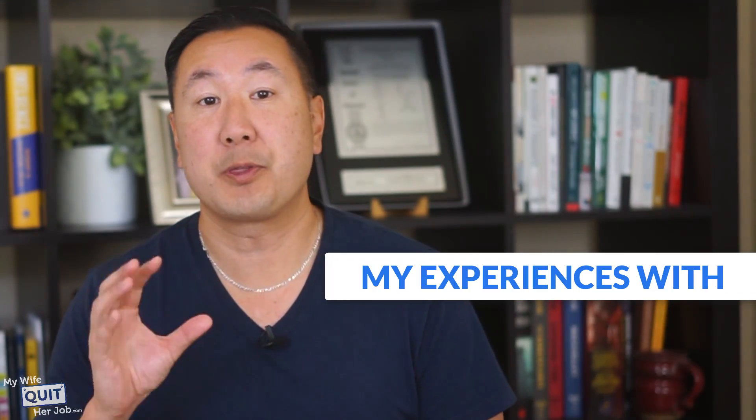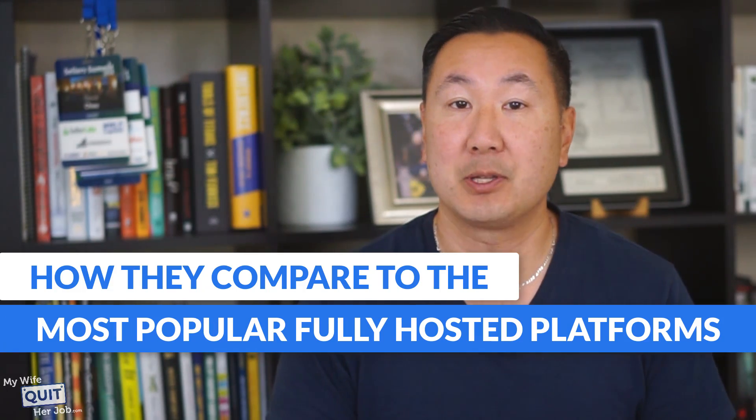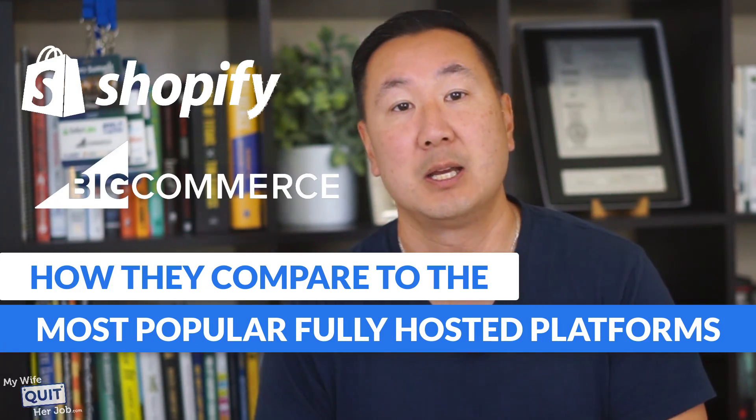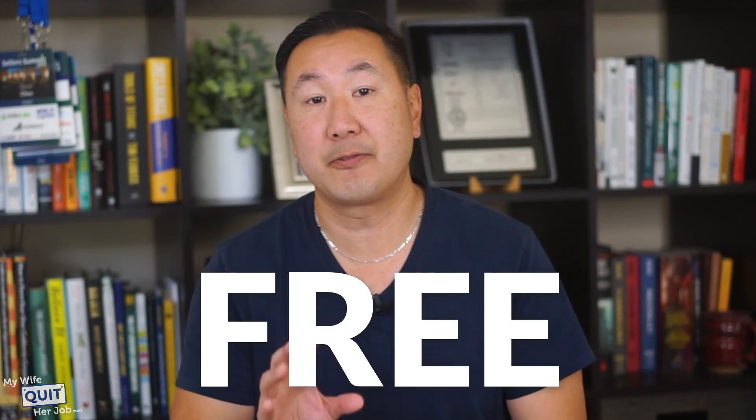In this video, I'll discuss my experiences with free e-commerce software solutions and how they compare to the most popular fully-hosted platforms like Shopify and BigCommerce. And just a quick note: I've been running my seven-figure e-commerce store on a free open source platform for over 10 years now.